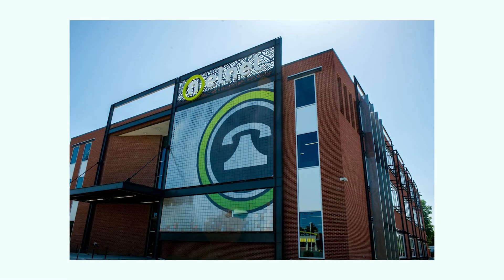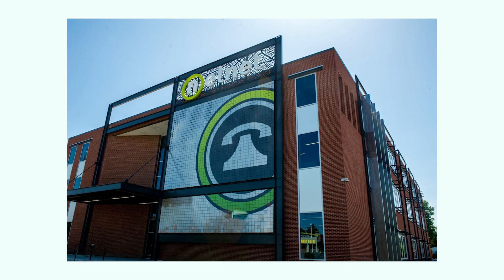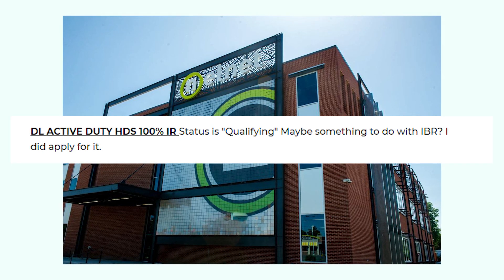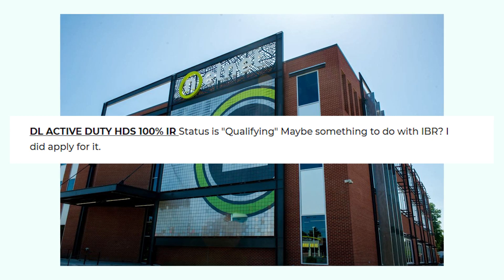Hey there, YouTube fam. Welcome back to the channel where we're about to dive into some student loan intrigue that's been buzzing around: the DL Active Duty HDS 100 IR status from Nelnet. What is it, and why is everyone talking about it? Stick around as we uncover the secrets behind this puzzling status.